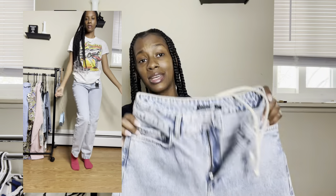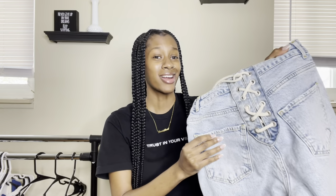These jeans are giving very much mullet vibes. Business in the front, party in the back.